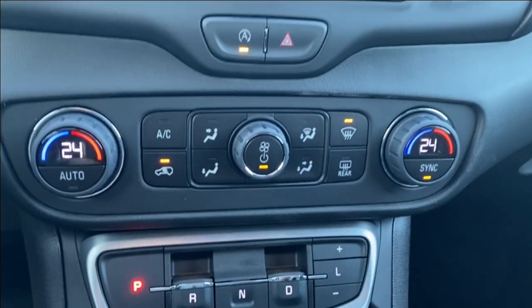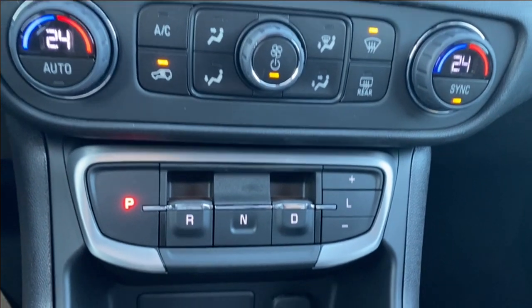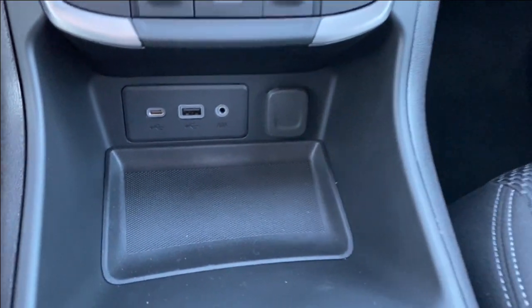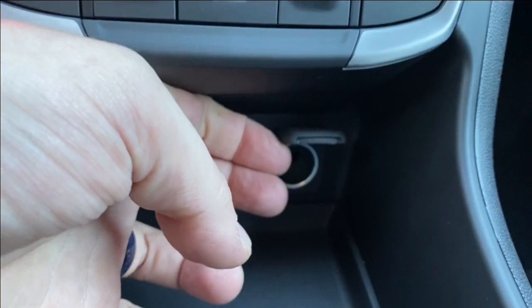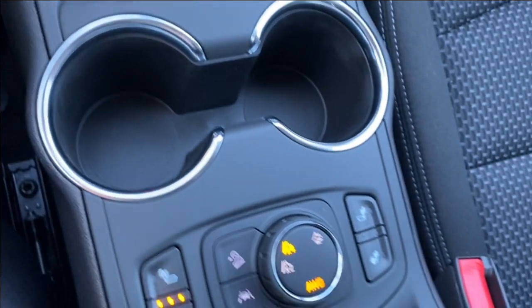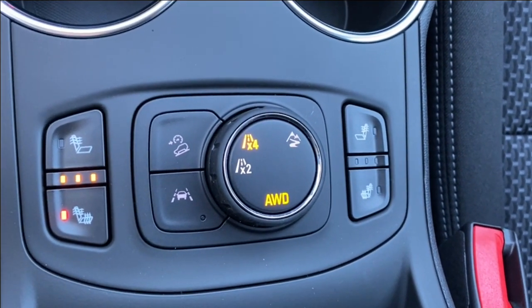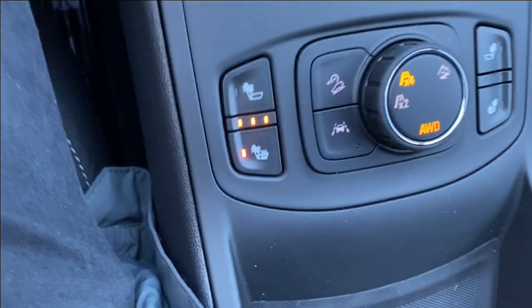Dual zone climate control — you'll find your temperature gauge and your fan speed here. Just below that you're going to find your shifter, and just below that you'll find a storage compartment with a USB, USB Type-C, 12 volt outlet, and an auxiliary outlet. Dual cup holders on the center console, just in front of several different driving modes that you can select. Lane departure warning as well as your heated seats. There's also a small storage compartment tucked underneath the front of the center console.